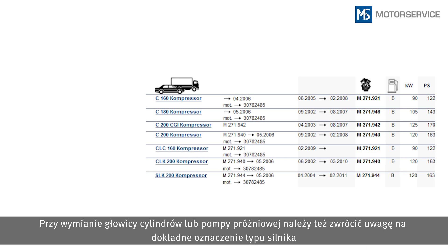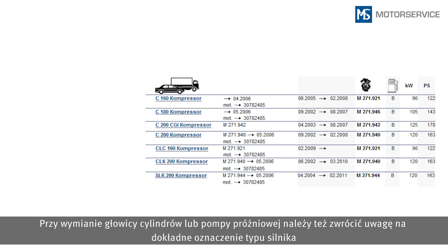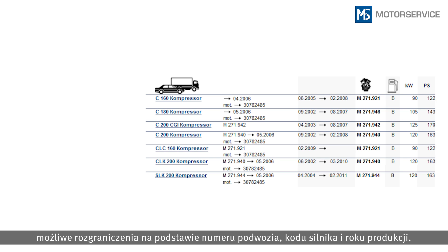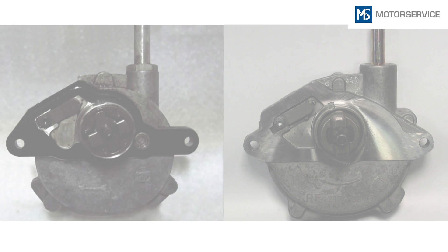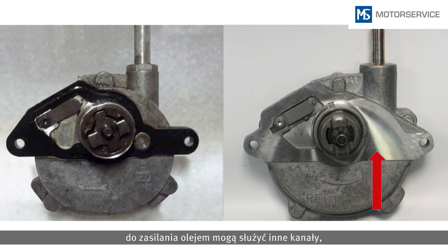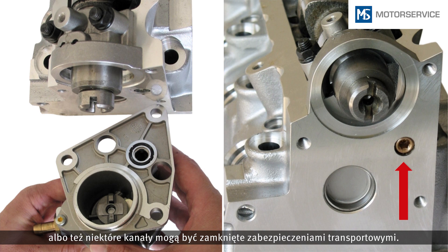When replacing a cylinder head or vacuum pump, check the exact engine type and possible differentiations by chassis number, engine ID code, and model year. Even on spare parts that appear identical at first glance, the ducts for lubricating oil supply can be in different positions or be closed with transport seals.